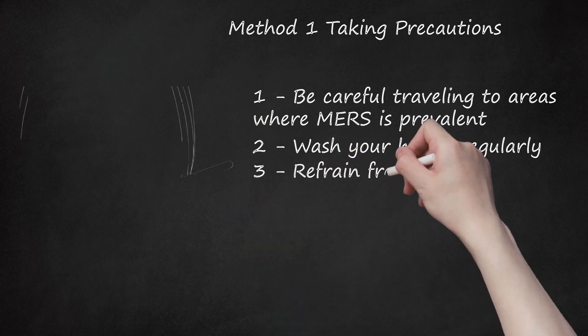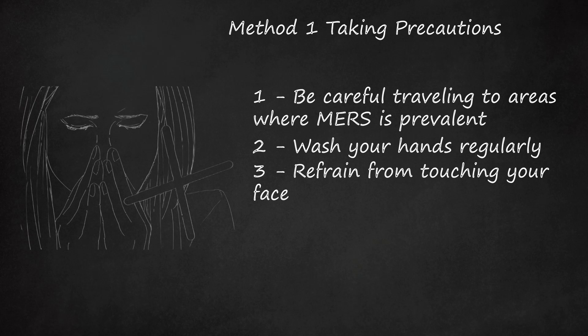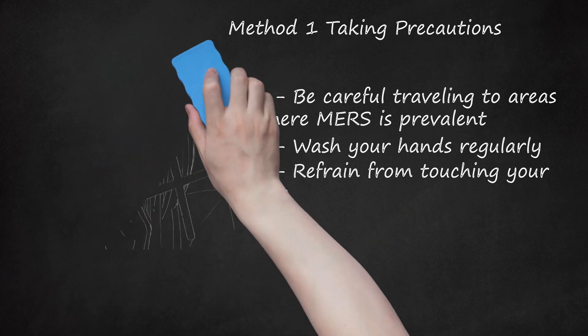Refrain from touching your face. One of the fastest ways to pick up a bug and catch a virus such as MERS is to touch your hands to your face — including your eyes, your nose, and/or your mouth — after they have been in contact with the bodily fluids of a sick person. If you have been in contact with a sick person who coughed or sneezed on you and got a droplet on your hand, putting your hands to your face can transfer the germs and increase your chances of catching the infection.